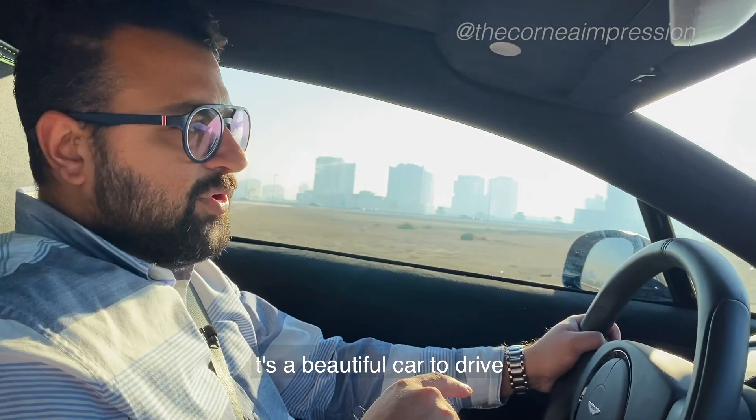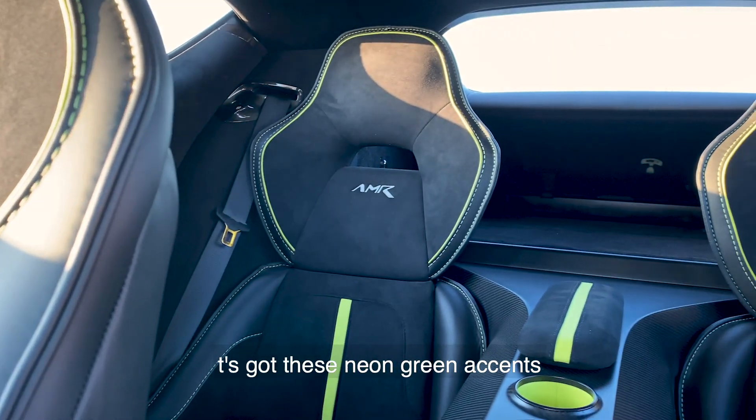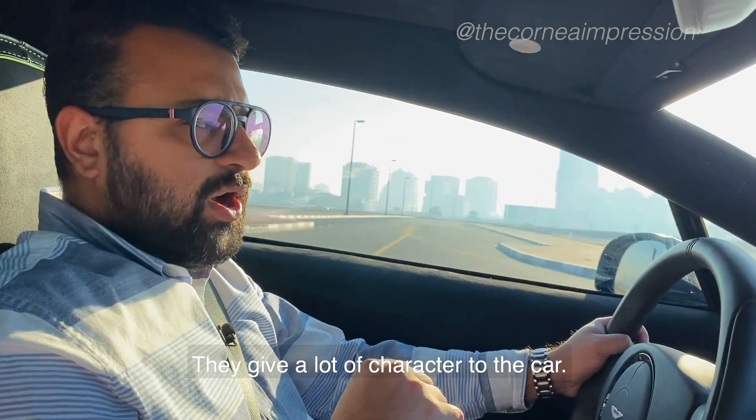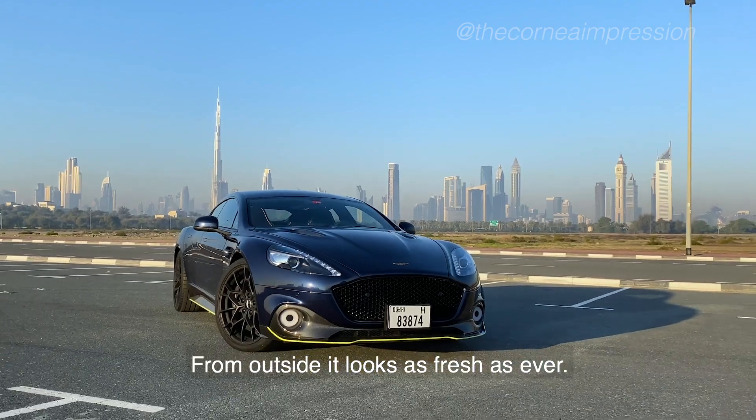It's a beautiful car to drive and has got Alcantara everywhere. It's got this neon green accent which looks phenomenal in my opinion. They give a lot of character to the car. The car has been designed beautifully — from outside it looks as fresh as ever.